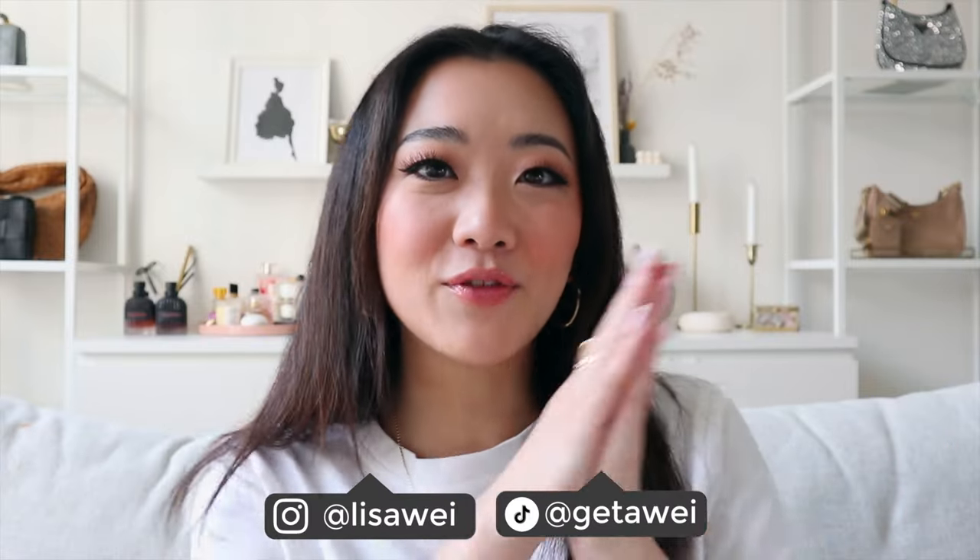Hi everyone! Welcome back to my channel. If you guys are new here, my name is Lisa. You might not be familiar with my updated imagery collection videos, but I actually do make quite a few every few months. The last one I made was about seven months ago, so this updated video has over 40 items, and because of that I'm going to be splitting this into two different videos.